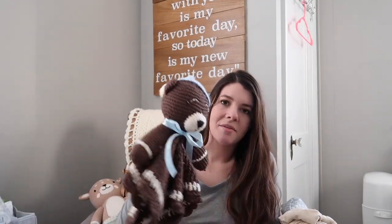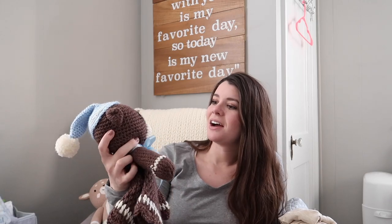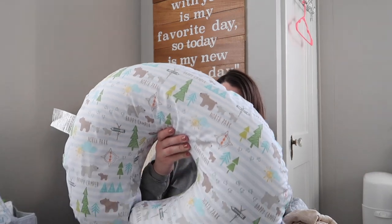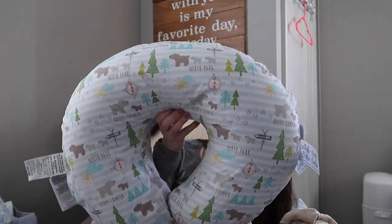My mom made this little guy — it's a lovey. It's so cute for snuggling. It's plush but has a blankie on the bottom — just a comfort thing. My sister-in-law got us this super cute Boppy pillow with a cover I didn't even know Boppy made. I looked at all their covers and didn't see this one — I don't know where she found it. It says 'Happy Camper' and has little tents and compasses on it, and I just think it's adorable.